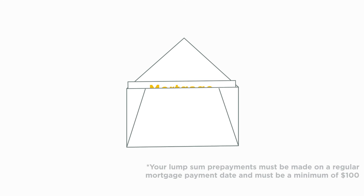You can find your maximum lump sum prepayment allowance in your mortgage agreement from when you first received your mortgage.